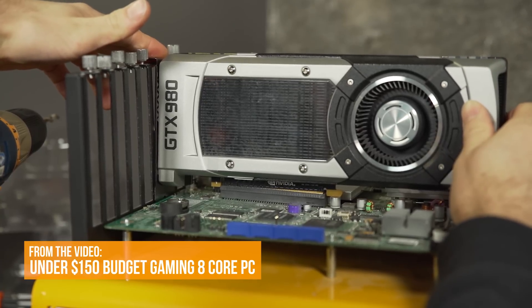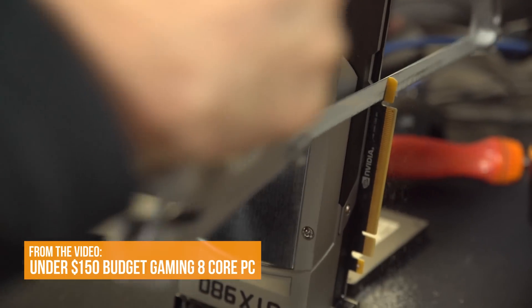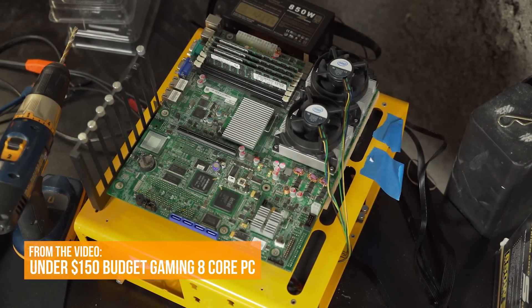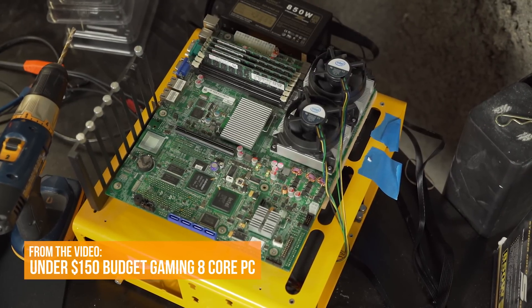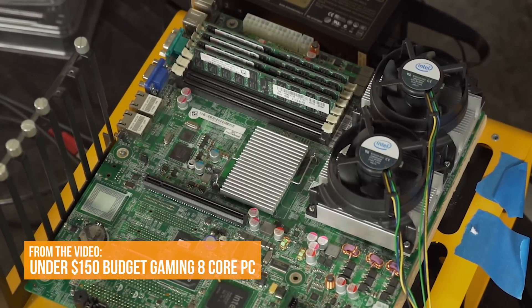Back in December of 2015, we threw together a budget eight-core gaming PC for under $150 for the CPU, RAM, and motherboard. That is still a great deal almost two years later, and we were able to do this thanks to a couple of things.